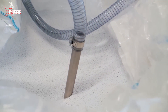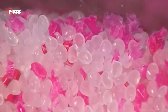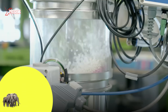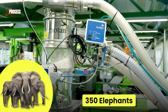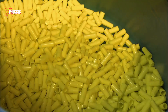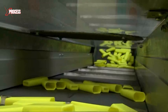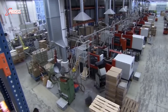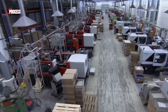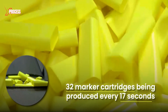The marker body is crafted from precisely colored and melted plastic granules. In just five seconds, the marker bodies are molded, with the force applied equivalent to the weight of 350 elephants. The plastic then cools rapidly, solidifying in seconds. Cooled by water, 32 newly molded bars drop into a container below. This impressive process, combining precision, technology, and creativity, results in 32 marker cartridges being produced every 17 seconds.